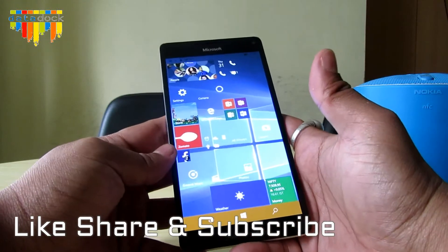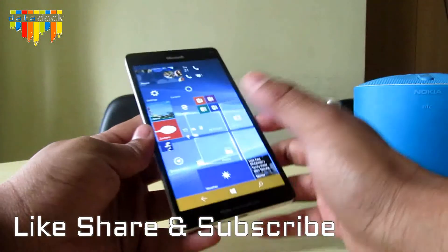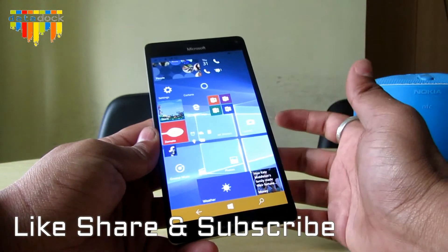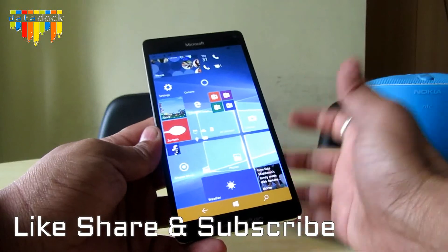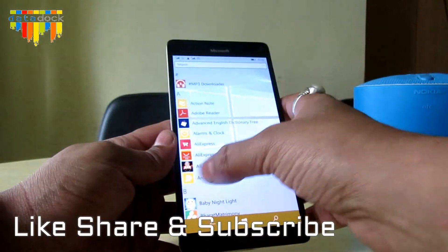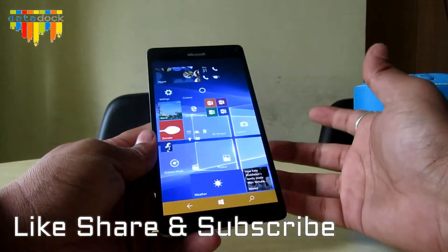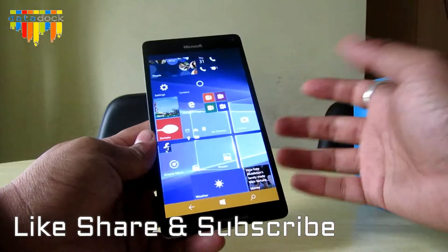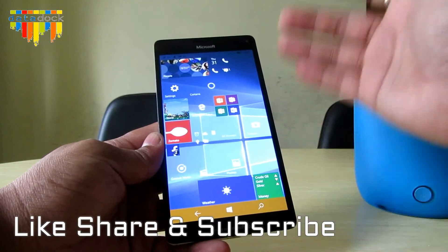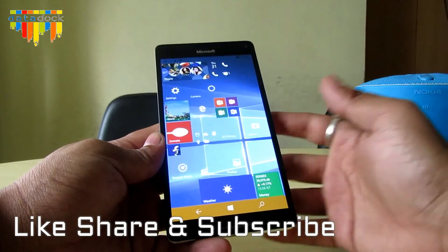That's it for today — this is a quick in-depth review of the Microsoft Lumia 950 XL 4G. Apart from the phone, you also get a dock connector in the box, which you can connect to your LCD and it works like a computer itself since it's running Windows 10. I'm pretty impressed about the camera. If you like the video, hit the like button and subscribe to Data Dog for more videos. This is your host Amit signing off — hope to see you in the next video.